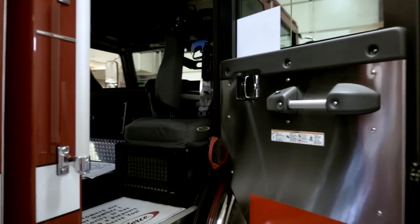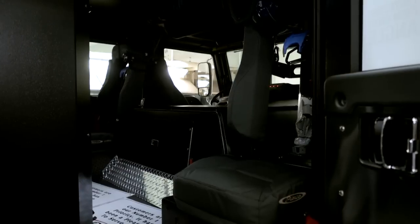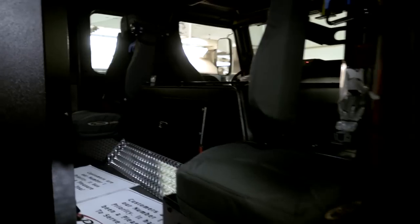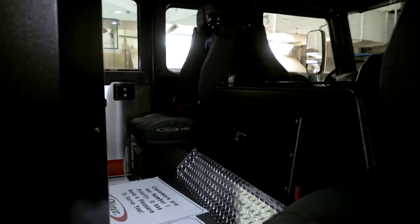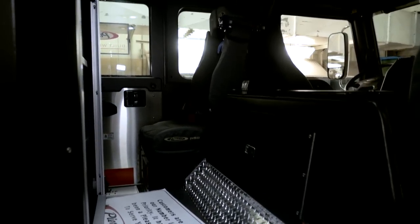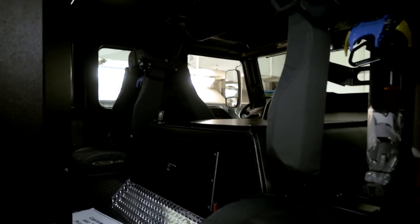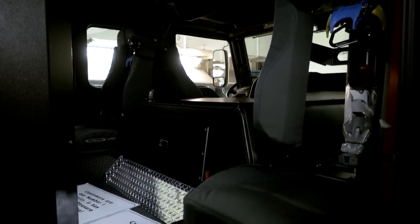One of the reasons why we went with Pierce is this is our third Pierce apparatus. We've got two previous engines that are the Aero XTs, and now we're going with the Velocity. The thing that we like with the Velocity was it had more spacious room in the cab for the crews while they're working and going on calls.